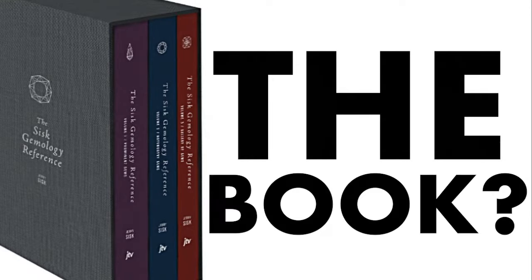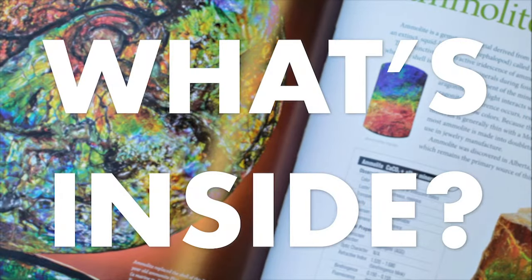And hey everyone, say hi to the book! This is Gemology Reference, developed here at Jewelry Television. As a gemologist, I use the book almost every single day at work. So I can look up quick RIs and spectra, tables of gemstone properties.